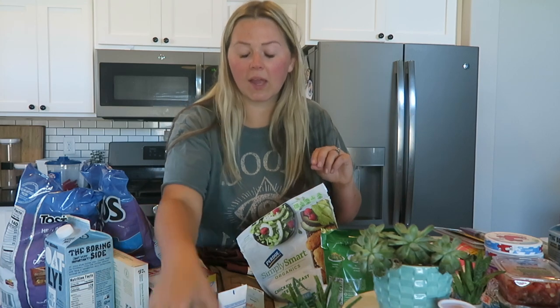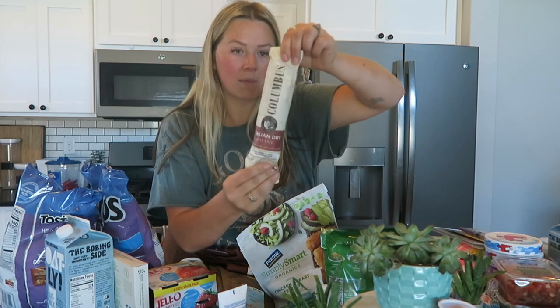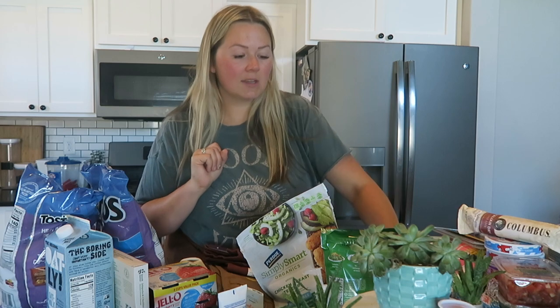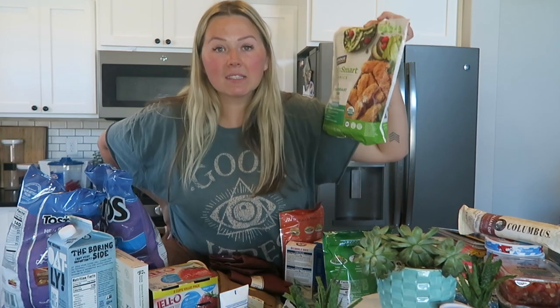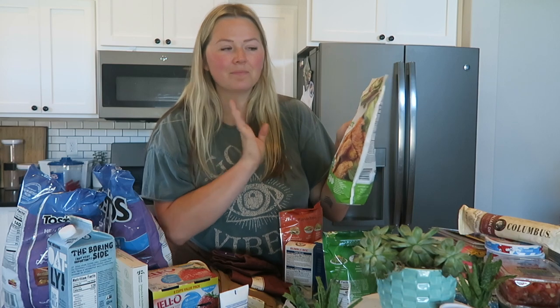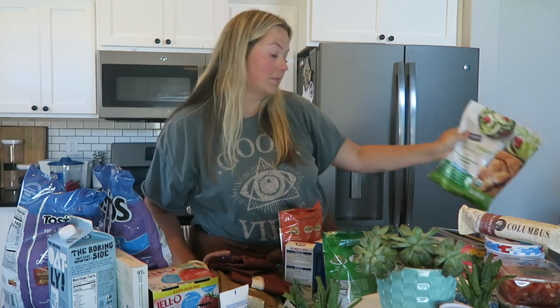I got some dry Italian salami to combine with crackers for like a little charcuterie tray. I also got some gluten-free chicken breast tenders just for a quick lunch while my sister is here. Not the healthiest, but you can toss them on top of a salad. It's gluten-free — that's all I ask.